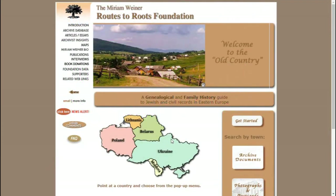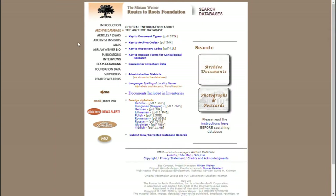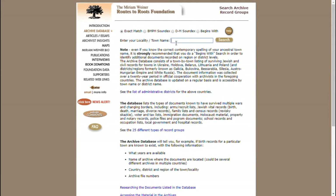The first website we're going to be talking about today is Miriam Wiener's Roots to Roots Foundation. You can get to this website by entering rtrfoundation.org. Now this page is not necessarily for finding records of genealogy, but it's more for finding where records are located. You can go into the archive database and search archive documents — for example, you can enter a town name, like Makarov, which is in Ukraine, where my family is from.